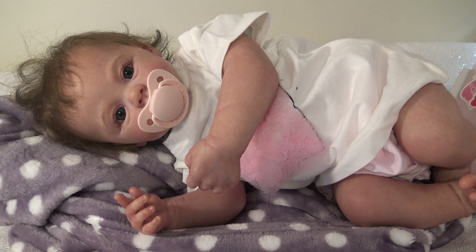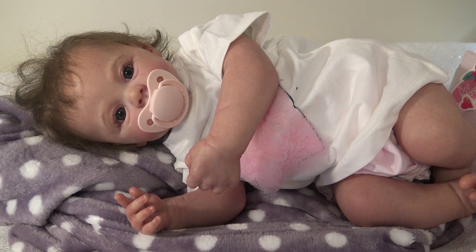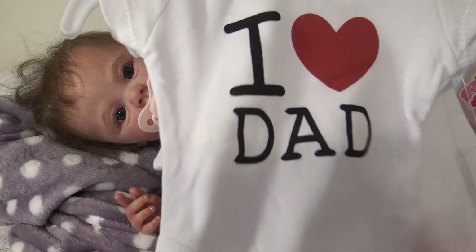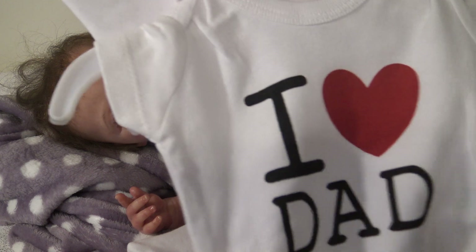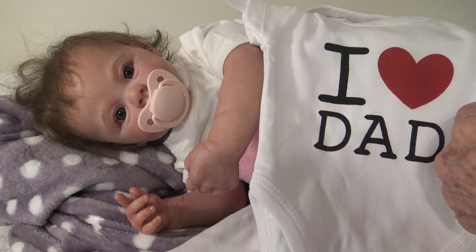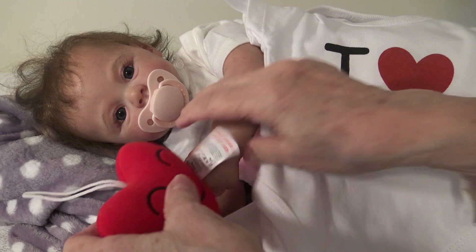It says 'I love you.' This is a bib that says 'I love you' - well, it says 'I love dad' and 'I love mom.' I'll put the 'I love mom' one on. But I don't know about the 'I love dad' because she doesn't have a father - none of my babies have daddies. Anyway, that's so cute, thank you so much.